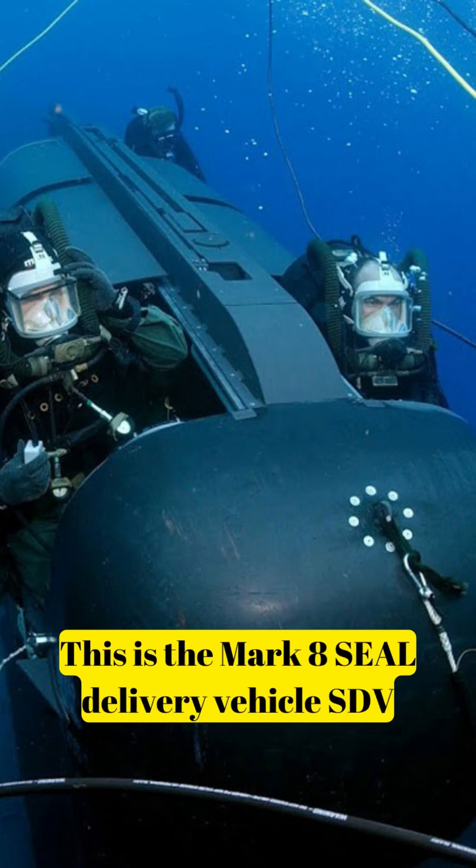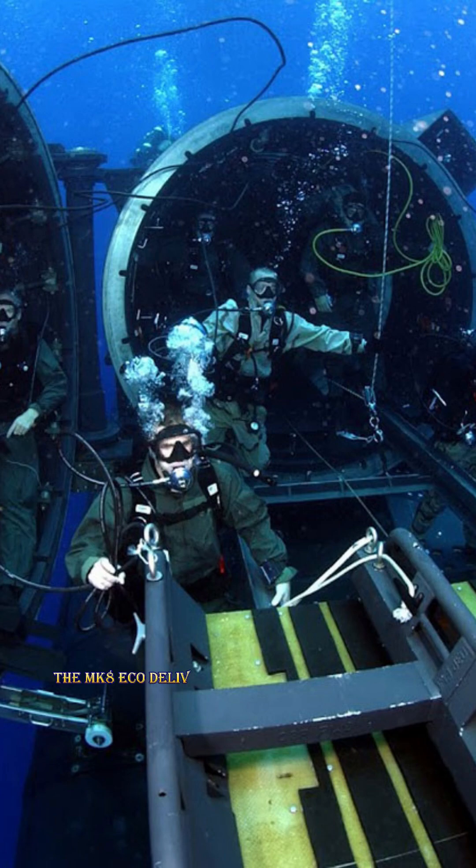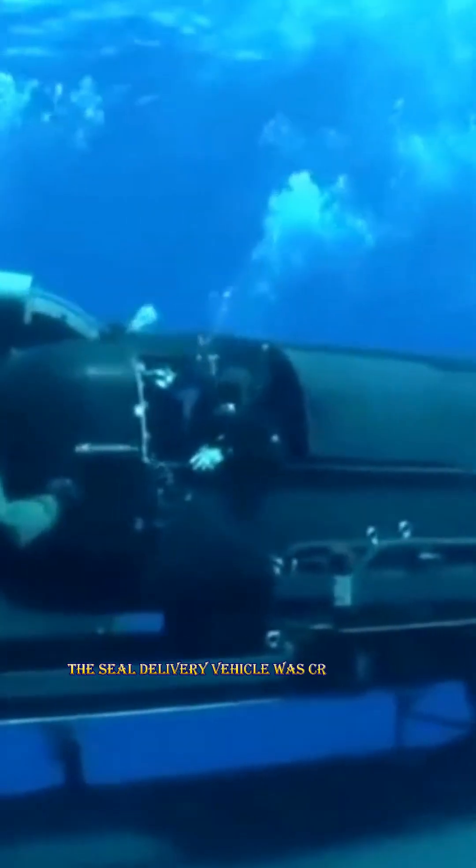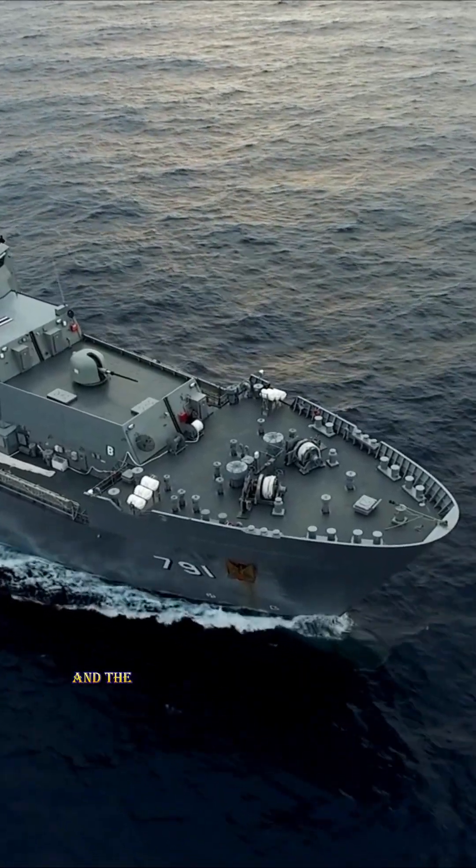This is the Mark 8 SEAL Delivery Vehicle, the SDV. Here's why it exists. The MK-8 is a free-flooding wet submersible. The SEAL Delivery Vehicle was created for undersea special operations, including direct action, hydrographic reconnaissance, and the insertion and evacuation of SEALs.